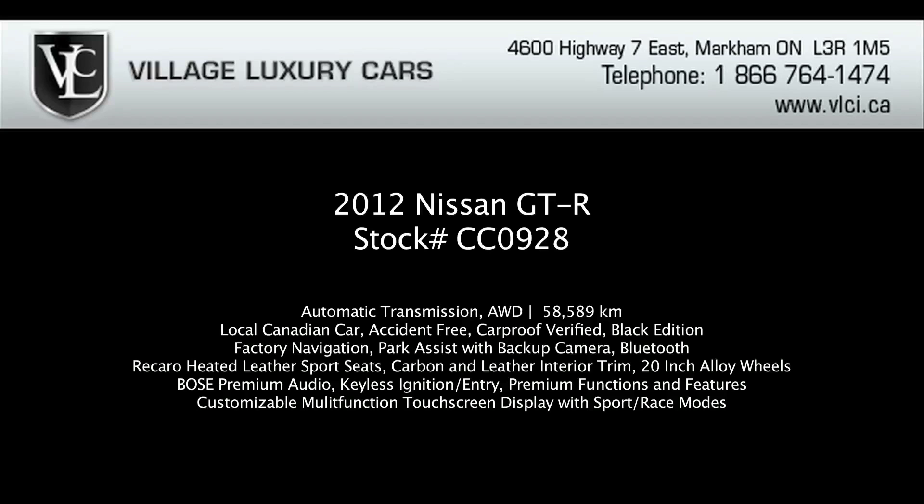For more information on this 2012 Nissan GT-R, give us a call, visit our website, or pop in for a closer look.